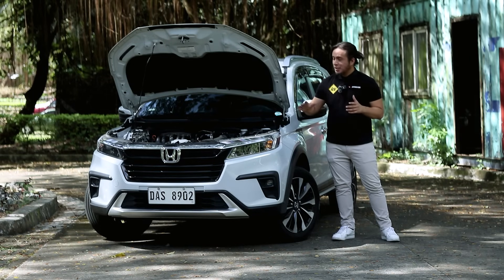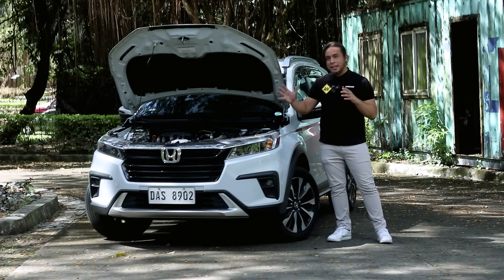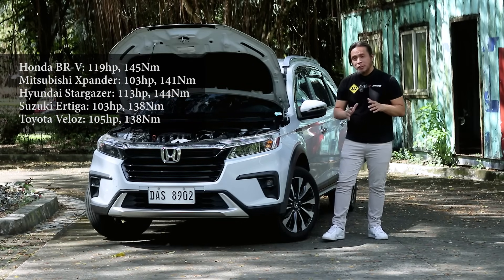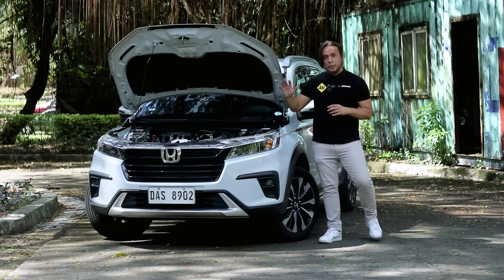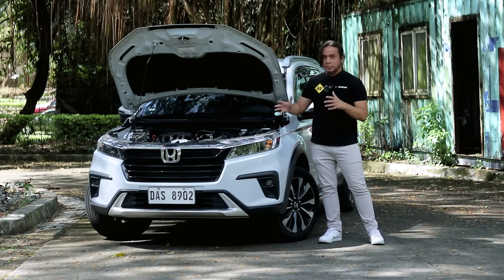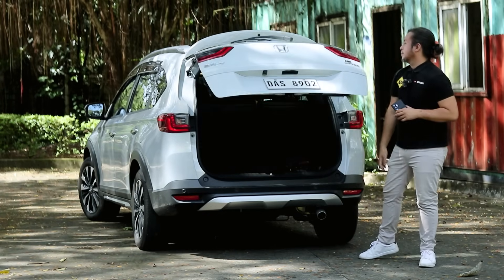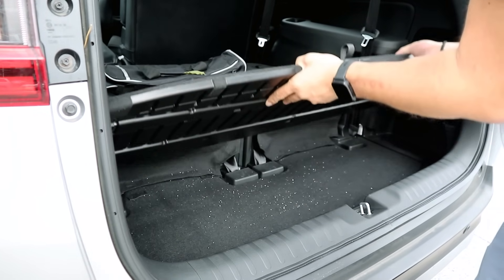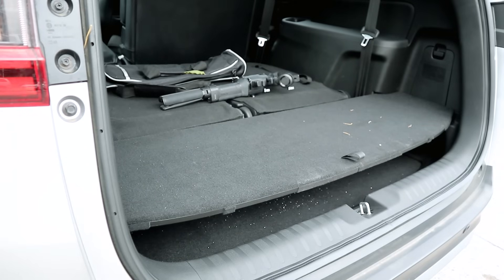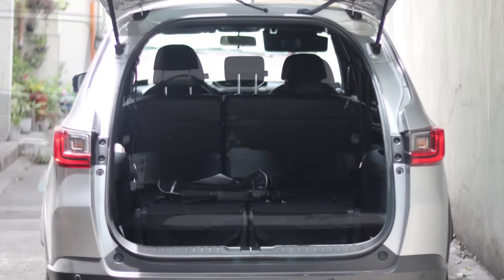All variants of the BRV share the same 1.5-liter 4-cylinder naturally aspirated engine putting out 119 horsepower and 145 Nm of torque — the most powerful among Japanese and Korean peers, though Chinese competitors like the GN6 have a power advantage. The engine is coupled to a CVT on all variants except the base model which gets a 6-speed manual. All variants have a manual liftgate. Cargo space is 220 liters with the third row up, 530 liters with the third row folded, and 1,032 liters with both rows folded.